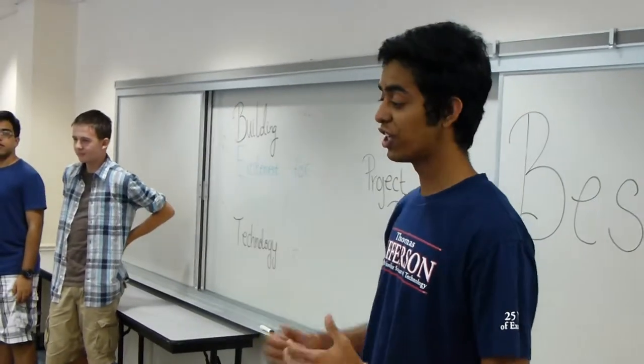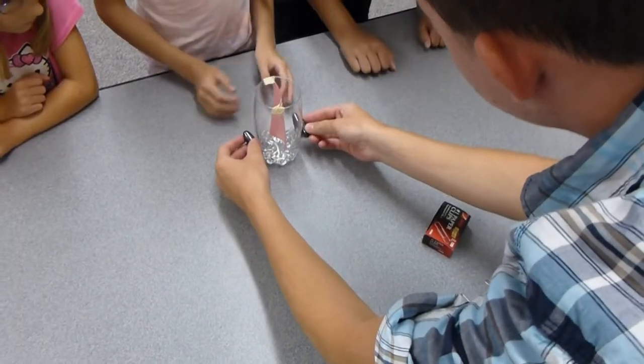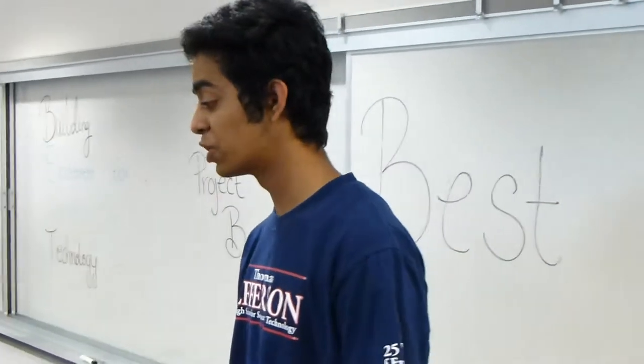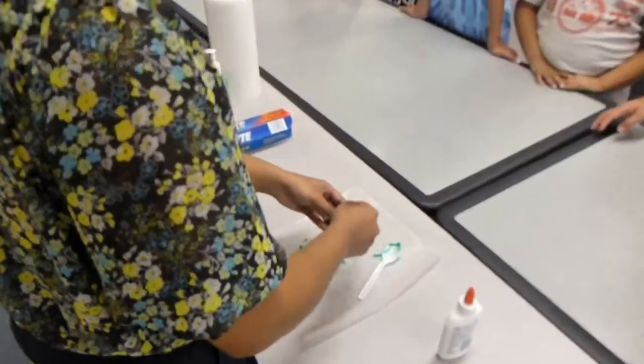So we have five stations. We have the first station where you're going to learn about magnets, holograms, lights, and mirrors. So that'll be really cool. We have the second station which deals with slime, so you guys actually get to make slime.